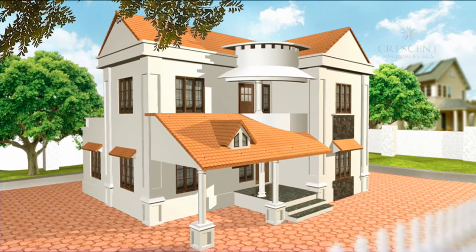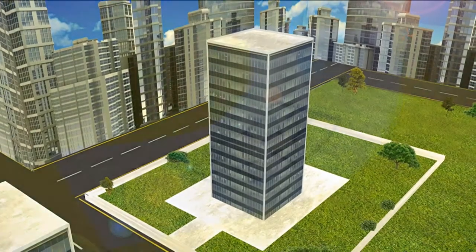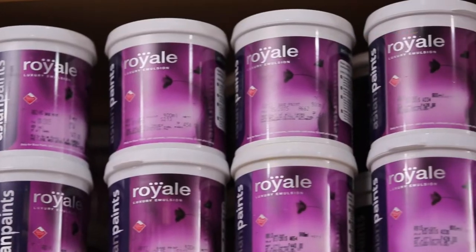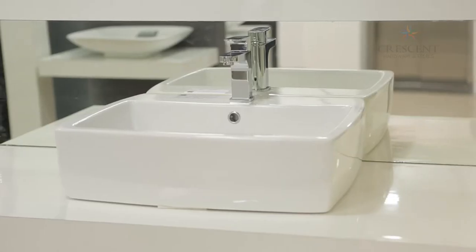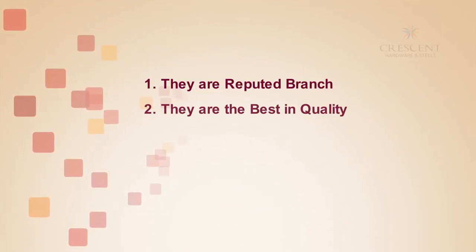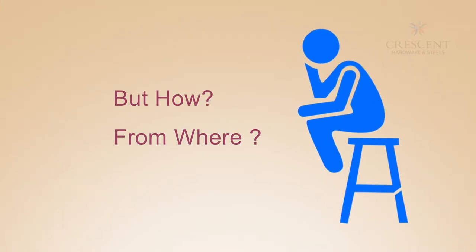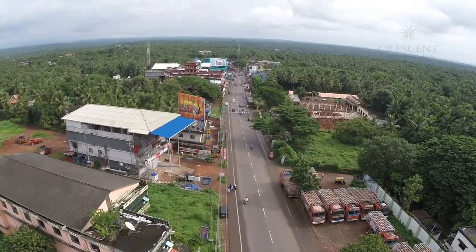Every home is a dream come true. Every dream of an apartment complex or building comes to life in the form of a blueprint, and then starts the search — steel, cement, pipes, cables, paints, electrical accessories, sanitary wares, and modular kitchens. When we search for these products, we make sure they are reputed brands, best in quality, fairly priced, and with a wide variety to select from. But how? From where? The answer is Crescent Hardware and Steels.